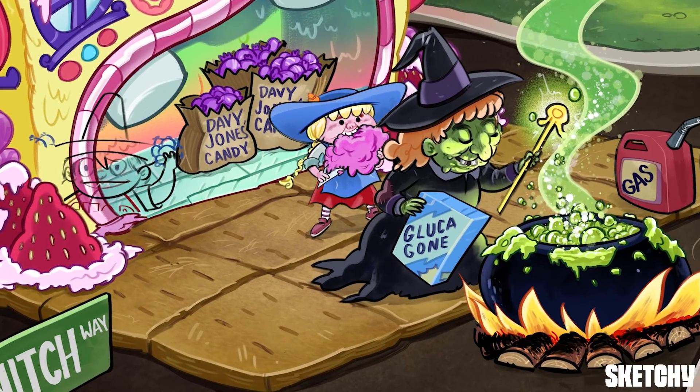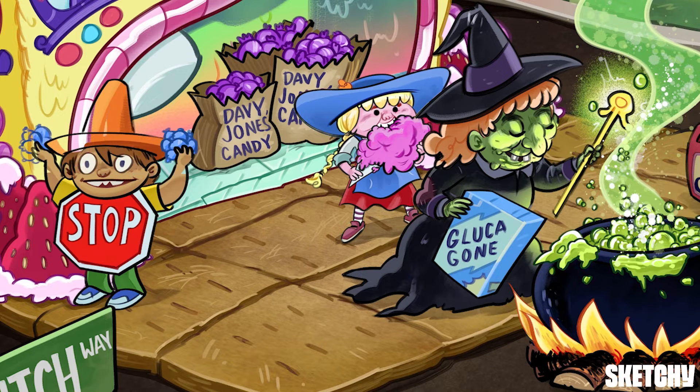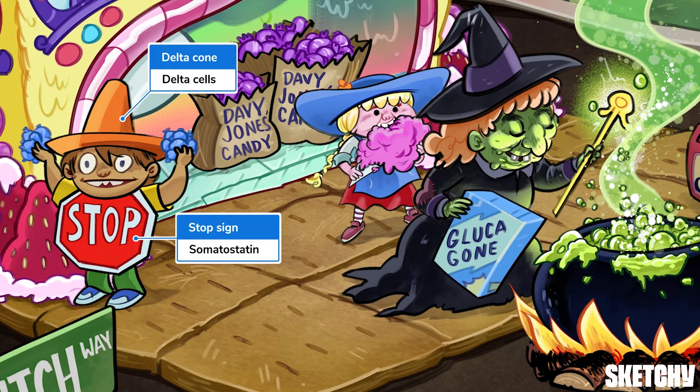Let's finish up with somatostatin. This kid sure likes streetwear. He's dressed as a stop sign with a delta cone hat to represent somatostatin, a peptide hormone made in the delta cells of the islets of Langerhans. Delta cells make up about 5% of pancreatic islet cells, so somatostatin production is lower than that of insulin and glucagon.